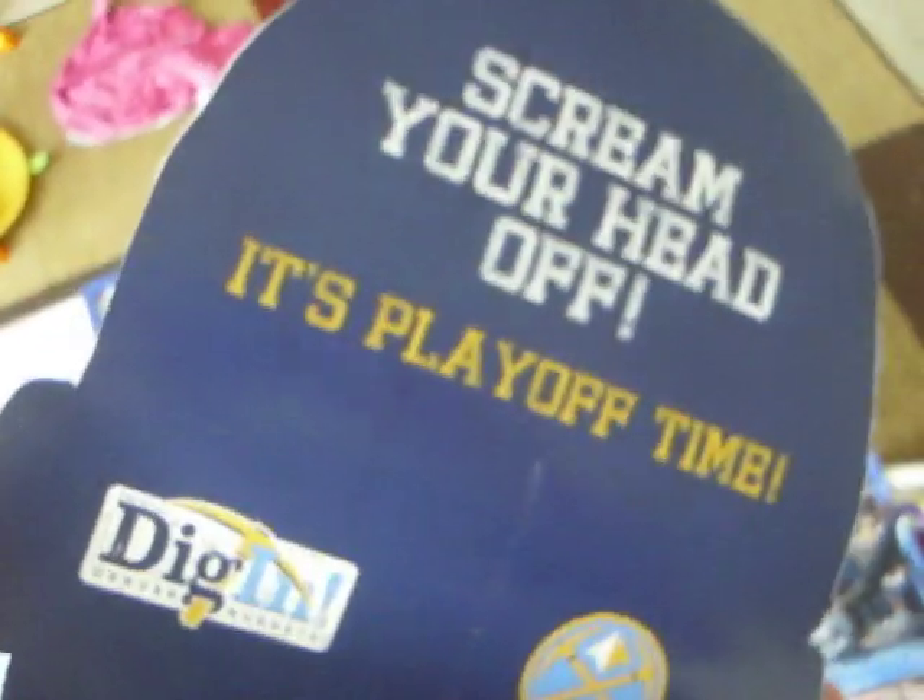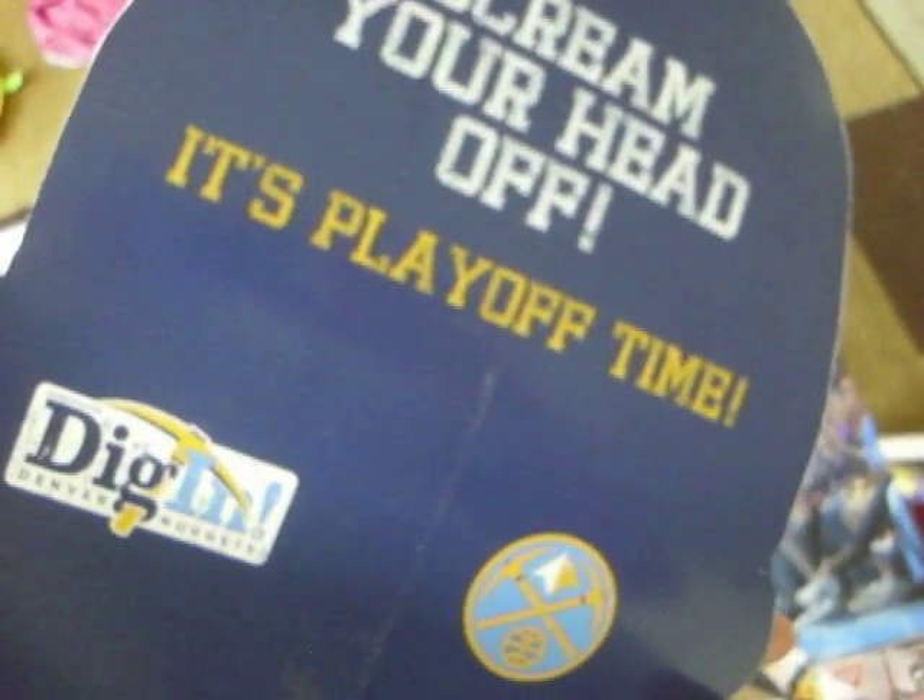I got a Corey Brewer headshot. They gave these away last year during the first round against the Lakers, and Corey signed it right there on the headband. I got some footage of Corey signing this, and then a couple of my buddies were getting some autographs from Brewer, so I'll load that up also.